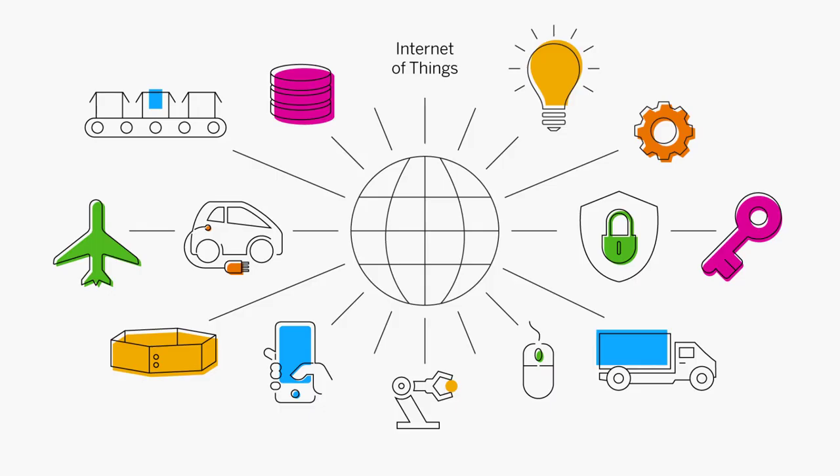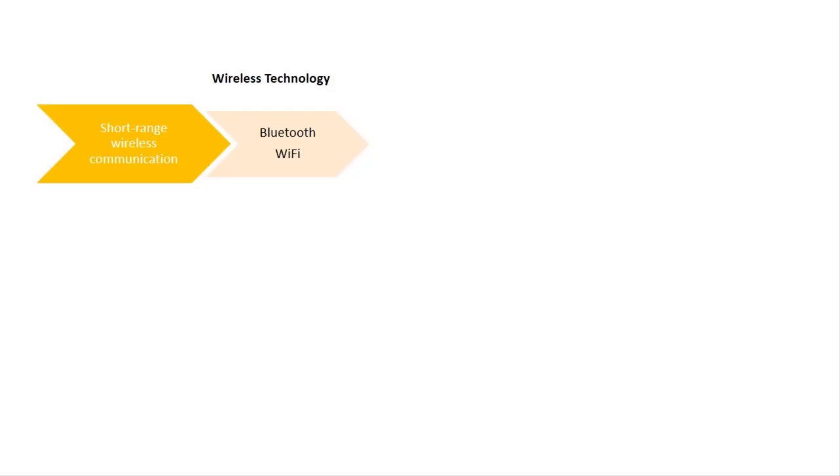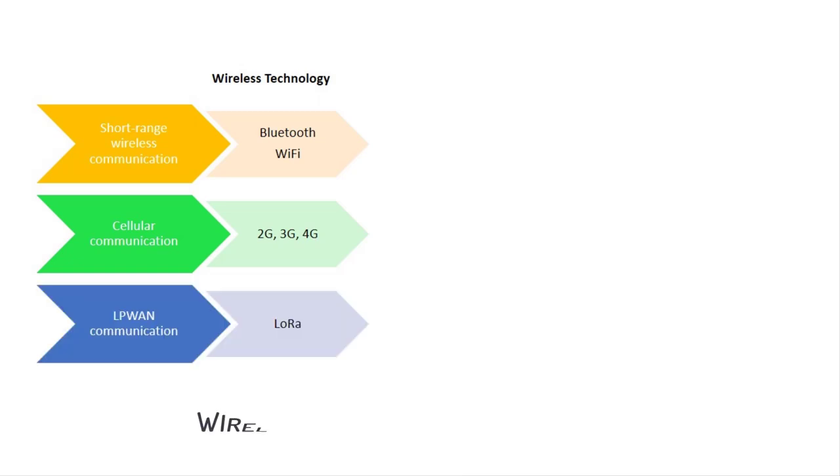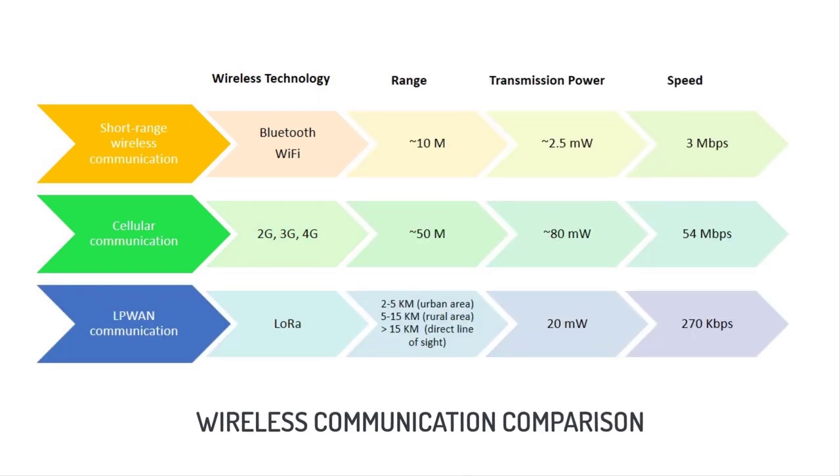The Internet of Things, or IoT, is a network of physical devices connected to the internet that can talk to each other. There are many wireless technologies you can use to connect these devices to the internet. Here are the values of range, transmission power, and transmission speed for each wireless technology.